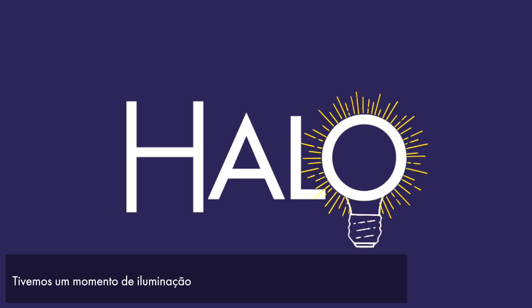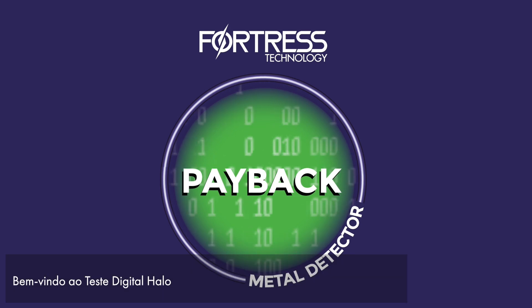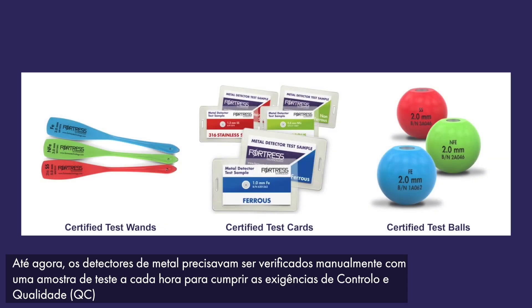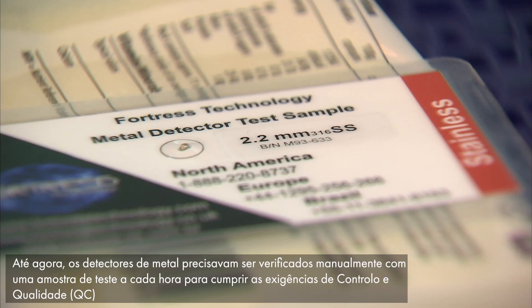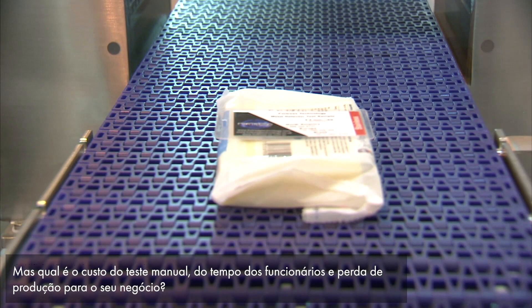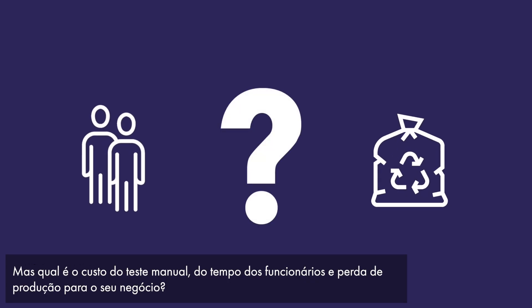We've had a eureka moment. Here's where the next generation of metal detectors gives you a payback. Welcome to HALO Digital Testing. Up until now, metal detectors must be manually checked with a test sample every hour for QC compliance. But what's the cost of manual testing in staff time and production loss to your business?